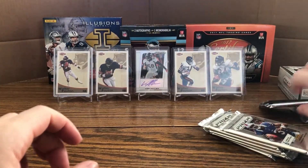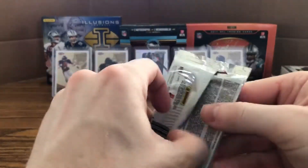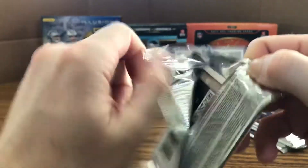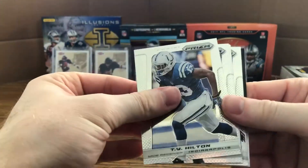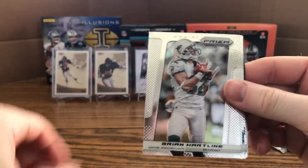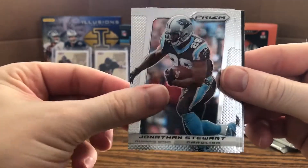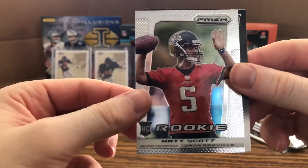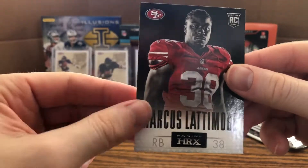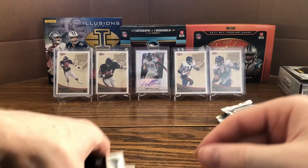Five packs left — hoping for another nice auto. I'm not expecting a Von Miller 1 of 5, but let's get something cool. Ty Hilton, Brian Hartline, Michael Floyd, Jonathan Stewart, Marshawn Lynch, rookie of Matt Scott, and Marcus Latimore HRX rookie — very nice.